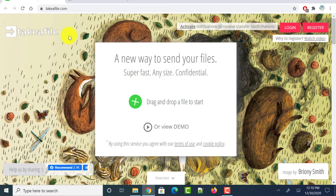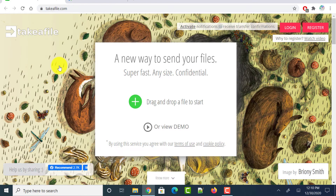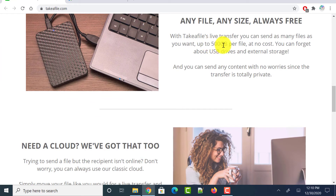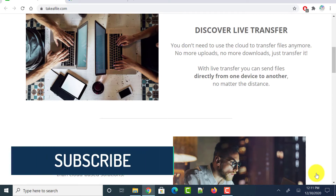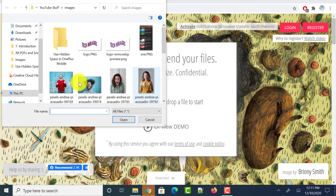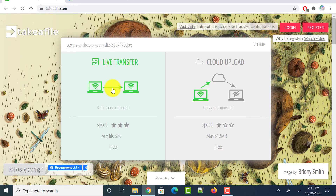Next is takeafile.com, which allows us to send big files online for free without any registration. Head over to this website and scroll down — it says you can transfer as many files as you want for free, up to 500 GB per file. Make sure the file you are uploading is not more than 500 GB. Click the plus button and select all the files you want to share.